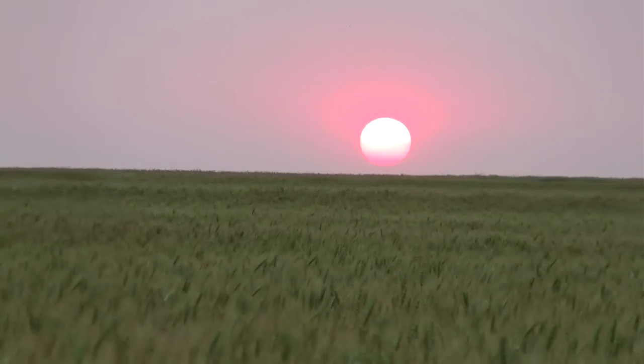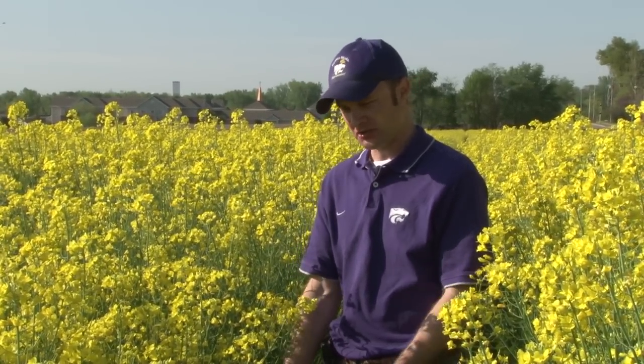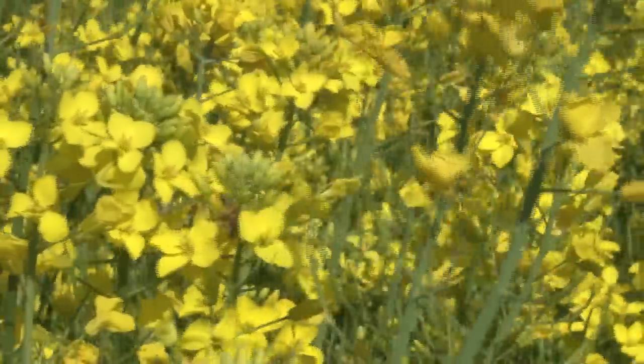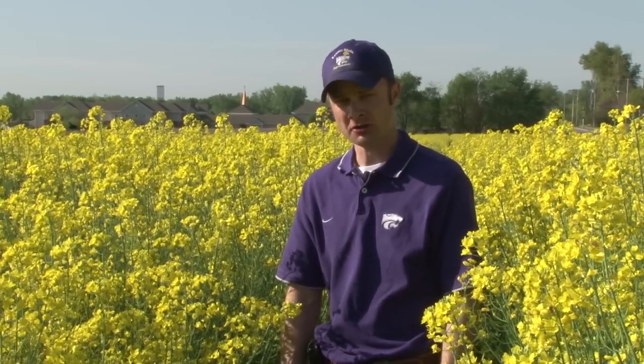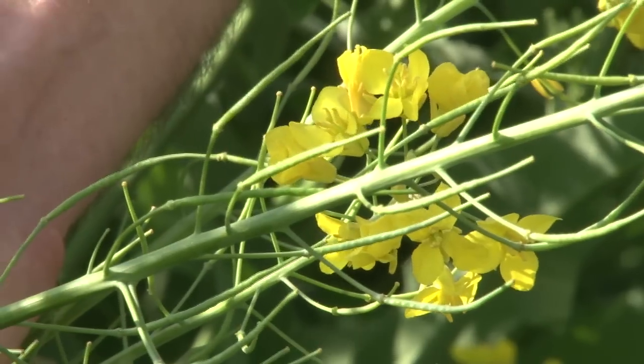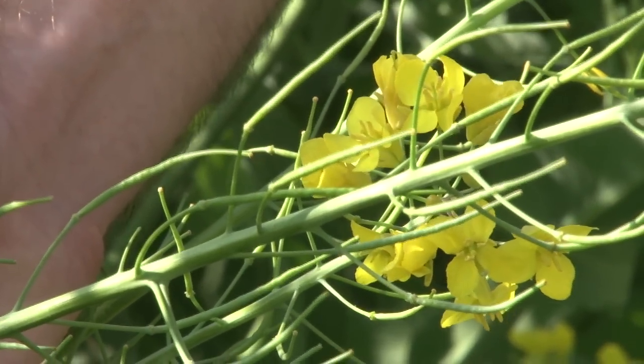Canola is a crop that we don't want to grow continuously — we want to grow it in rotation. It makes an excellent rotational crop with winter wheat because of the different classes of herbicides that we can use in winter canola to control weeds that are often troublesome in winter wheat. Canola is a broadleaf and wheat is a grass, so when you grow those two crops in combination together we see a real benefit to that whole system. Canola has a taproot that can mine deeply for water and nutrients buried in the soil that a wheat root system often can't reach. We believe canola has the ability to bring those nutrients and water up closer to the surface, so subsequent crops planted after canola can benefit from those nutrients brought closer to the soil surface.